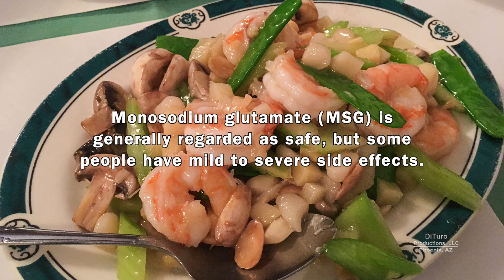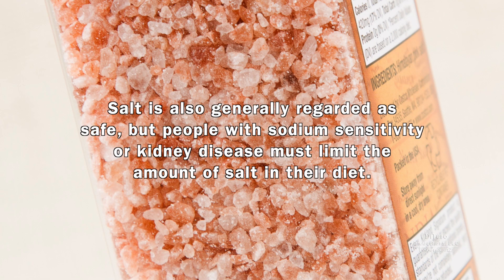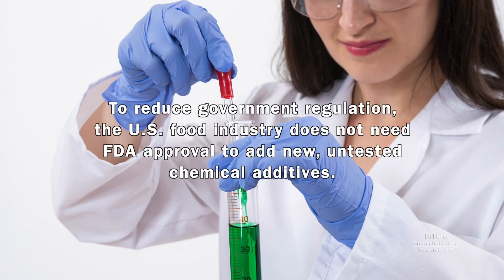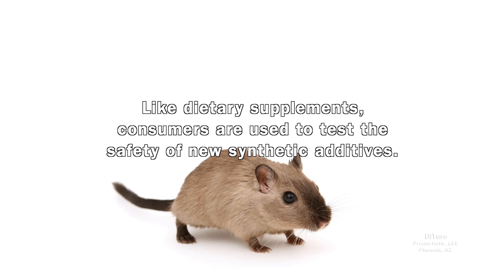Monosodium glutamate is generally regarded as safe, but some people have mild to severe side effects. Salt is also generally regarded as safe, but people with sodium sensitivity or kidney disease must limit the amount of salt in their diet. Until 2015, man-made trans fat was generally regarded as safe. To reduce government regulation, the U.S. food industry does not need FDA approval to add new, untested chemical additives. Like dietary supplements, consumers are used to test the safety of new synthetic additives.